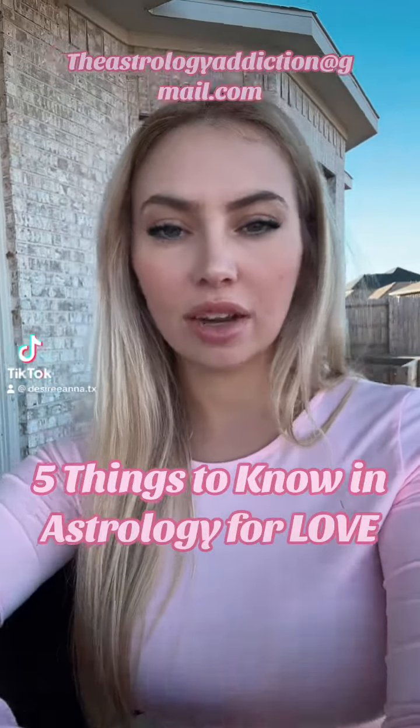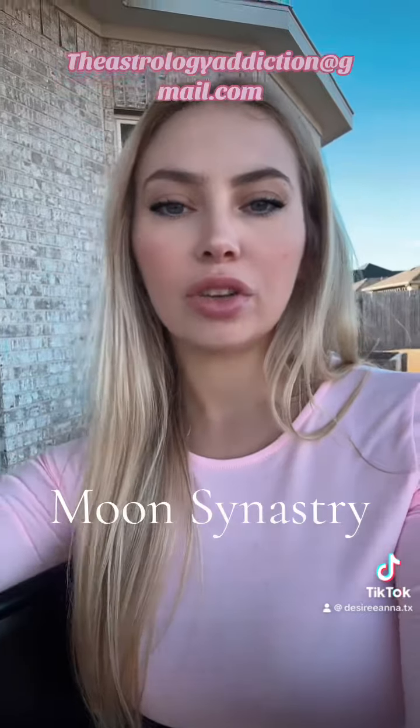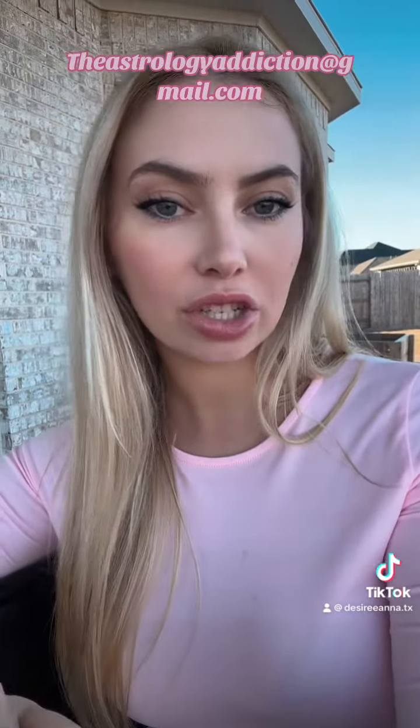There are five things that you need to do if you want to understand your partner's birth chart and your compatibility. Number one, the moon signs are so important, so you really need to check your moon signs — if there's a square, an opposition, if there's a trine, or something more easygoing. That will tell you a lot about the emotional connection of the relationship and especially can show you how you might hurt each other's feelings, so you might want to be aware of and cautious of that.